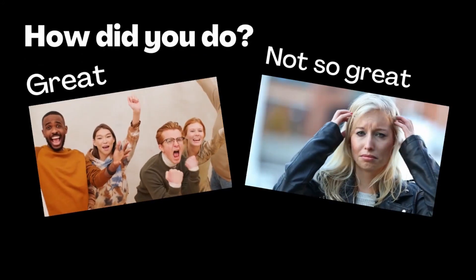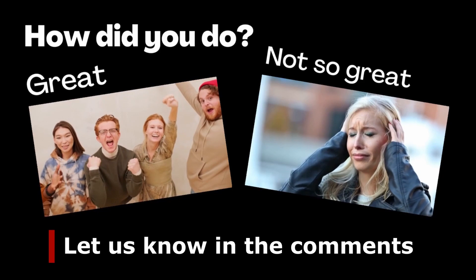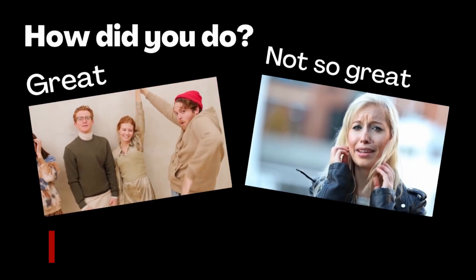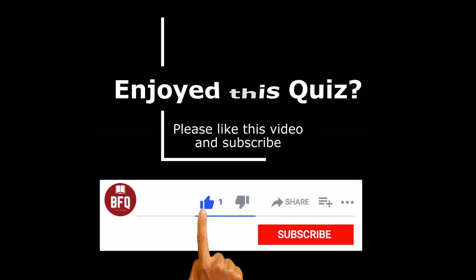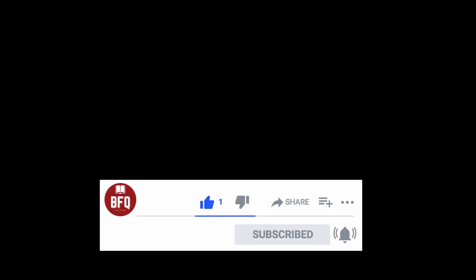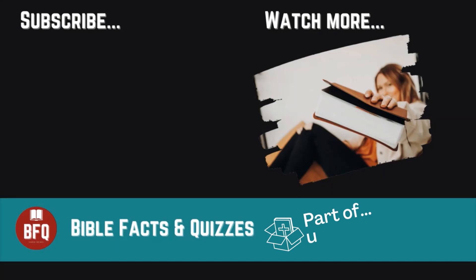So, how did you get on? Please let me know your score in the comments section. Thanks for playing along. And if you enjoyed this quiz, please like this video. If you'd like to know more about future Bible Facts and Quizzes, hit the subscribe button and the notifications bell. Until next time, goodbye and God bless.